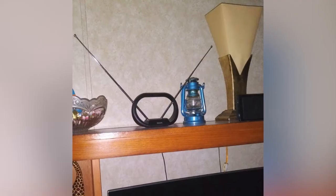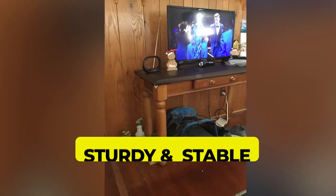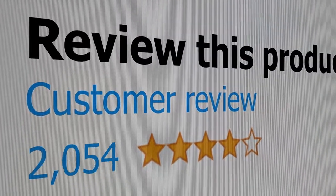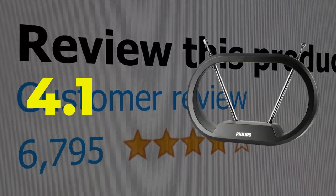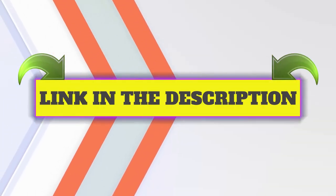Here are the main features of this product: super affordable, sturdy and stable, and no mounting required. This product's customer review is 4.1 out of 5. Click the link in description.